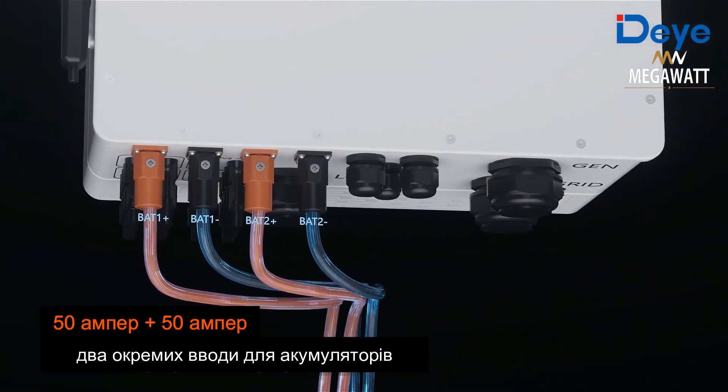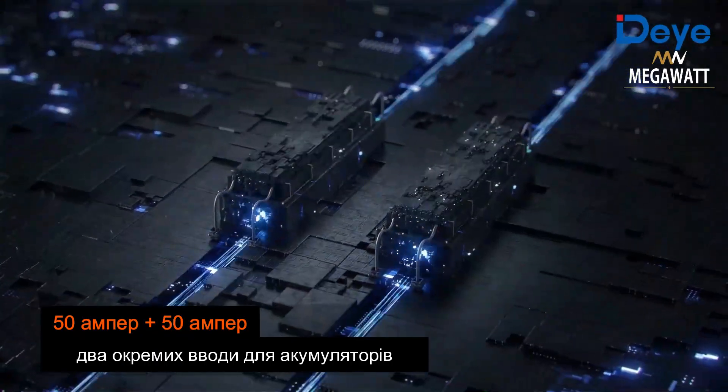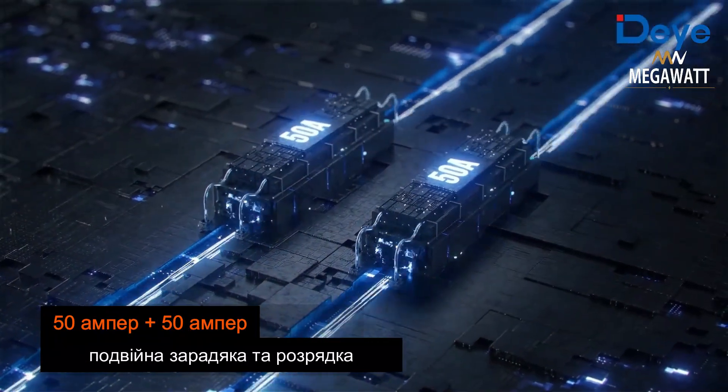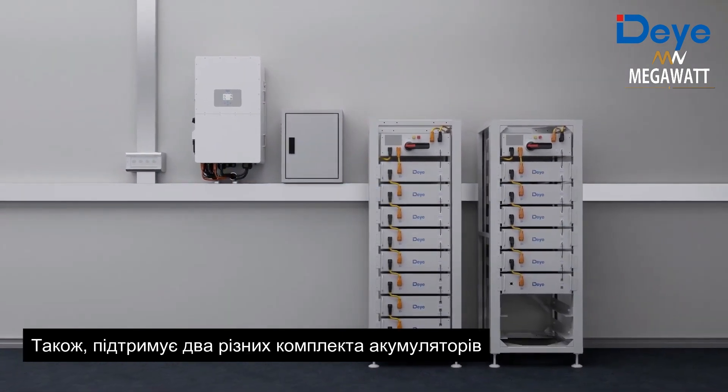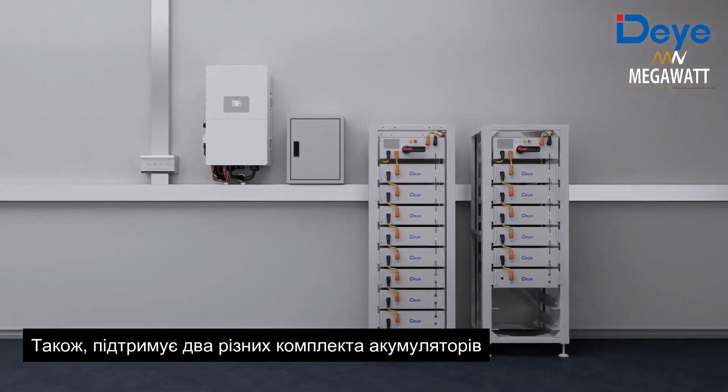The inverter features 50 ampere plus 50 ampere dual battery inputs, enabling double charging and discharging current. It supports two sets of 800-volt batteries and is also compatible with two different sets of batteries simultaneously.